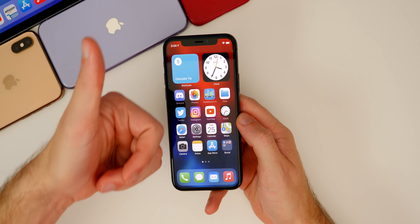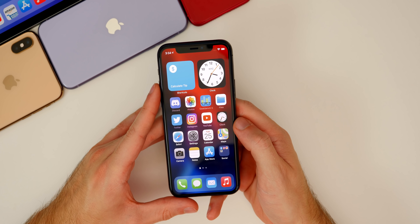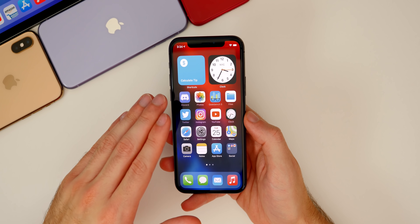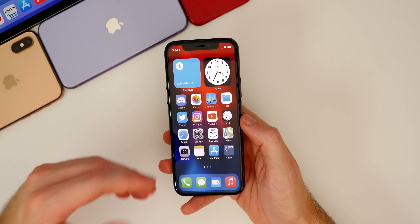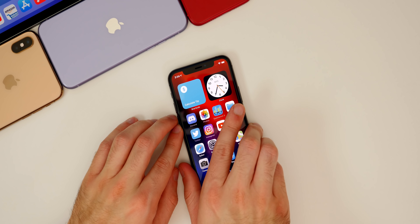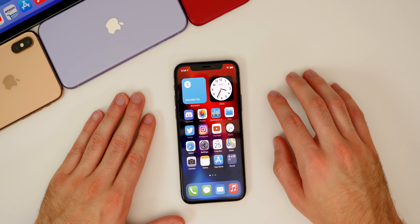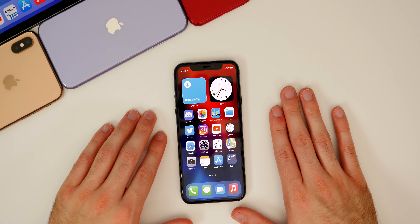That's iOS 14 Beta 6 — I hope you guys enjoyed this video. If you did, I'd appreciate a thumbs up, and make sure you subscribe for more iOS 14 beta coverage and coverage when iOS 14 releases to the public. I also have some non-iOS product-based videos coming soon. If you haven't joined the Discord server or followed me on Twitter, those links are in the description below. Anyway, guys — iOS 14 Beta 6, hope you enjoyed, and I'll see you soon.